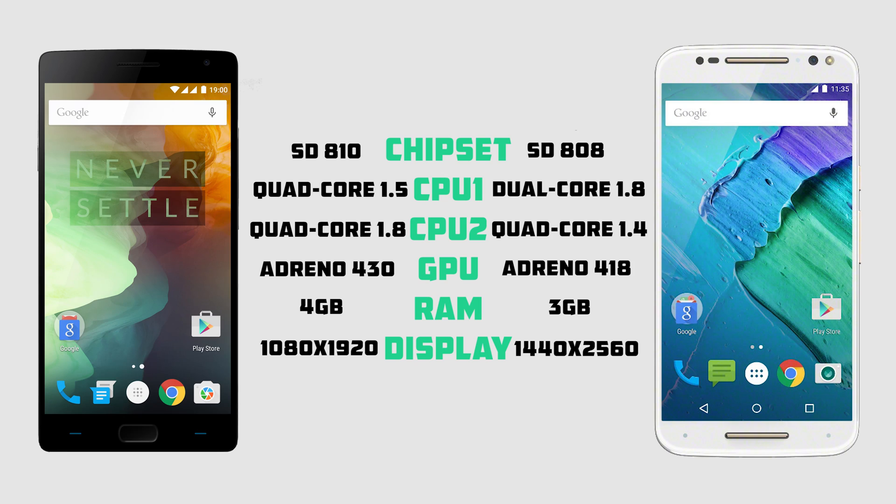Before I jump into the speed test, let's compare some of the hardware differences between these phones. The Moto X is rocking a quad-core Snapdragon 808 processor as well as 3GB of RAM, and the OnePlus 2 has a quad-core Snapdragon 810 processor with 4GB of RAM. The OnePlus 2 does however have a 1080p screen compared to the 1440p screen on the Moto X, so it might produce better benchmark scores being it has less pixels to push.